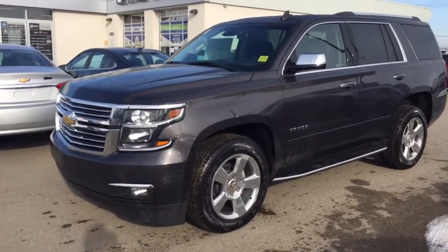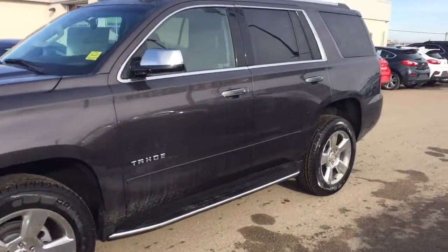Welcome to Davis Chevrolet. This is a 2017 Chevrolet Tahoe in the color Tungsten.